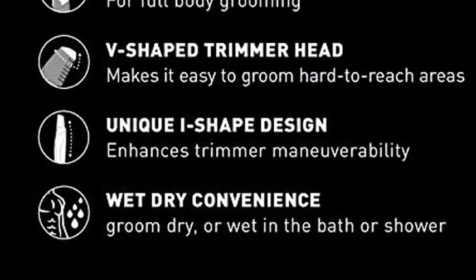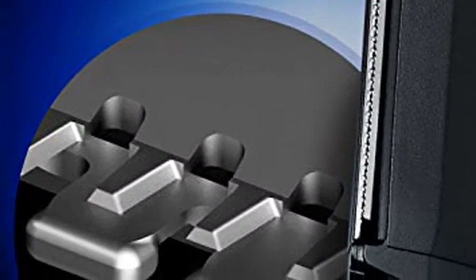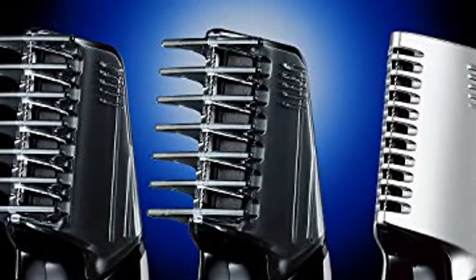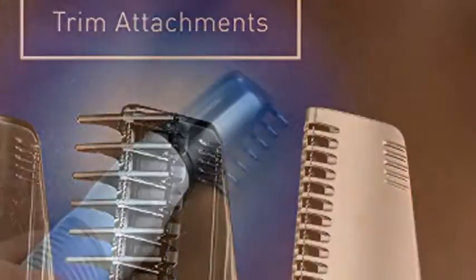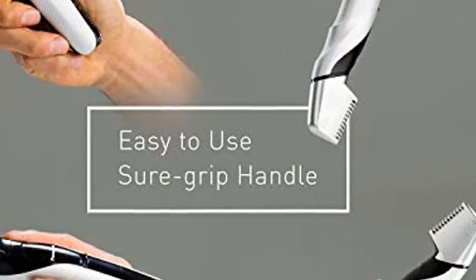Gentle White Edge Blades: Panasonic Body Hair Trimmer for Men uses white edge hypoallergenic trimmer blades specially designed with rounded edges for comfort and minimal irritation while grooming underarms, chest, back, legs, groin and more.